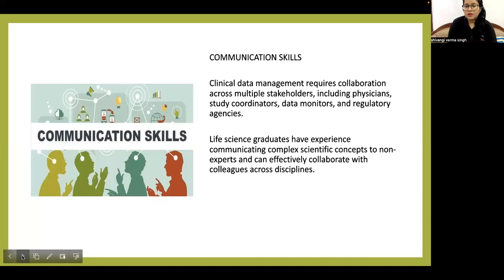Communication skills are also important in clinical data management, which requires collaboration among multiple stakeholders including physicians, study coordinators, data monitors, and regulatory agencies. Life science graduates have experience communicating complex scientific concepts to non-experts and can effectively collaborate with colleagues across disciplines.